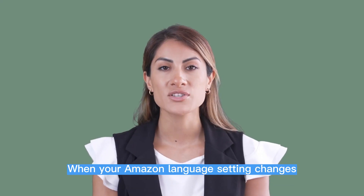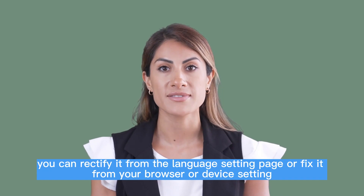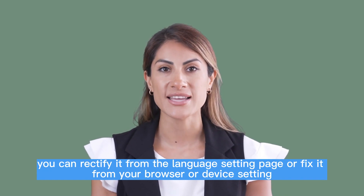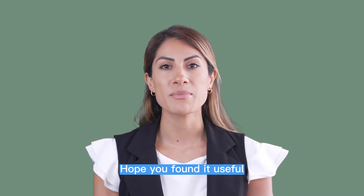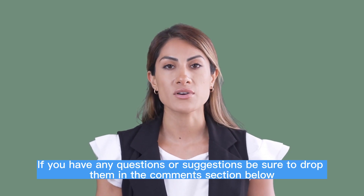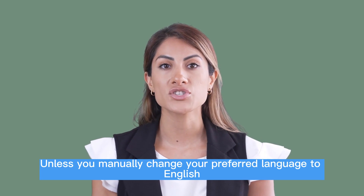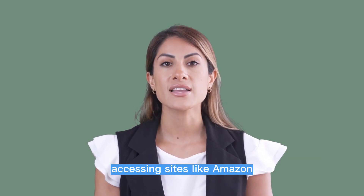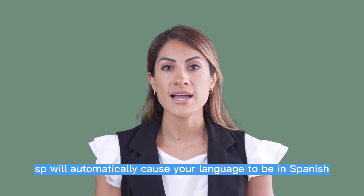When your Amazon language setting changes, you can rectify it from the language settings page or fix it from your browser or device settings. That brings us to the end of this post — hope you found it useful. If you have any questions or suggestions, be sure to drop them in the comments section below. Unless you manually change your preferred language to English, accessing sites like Amazon will automatically cause your language to be in Spanish.